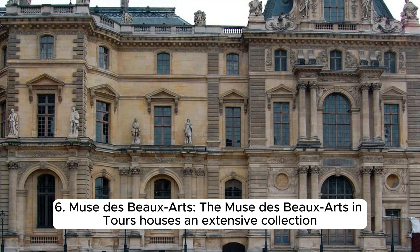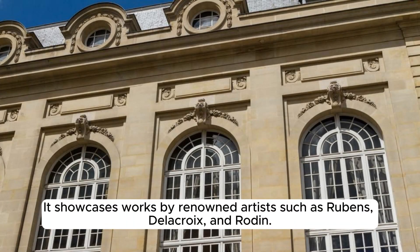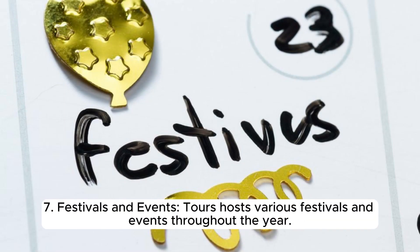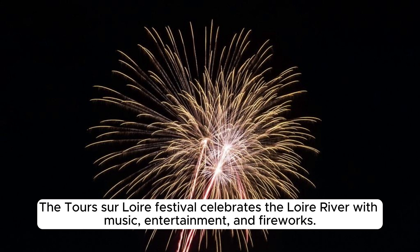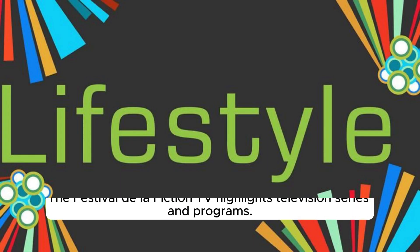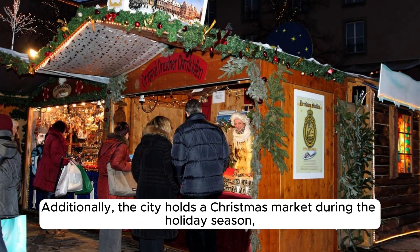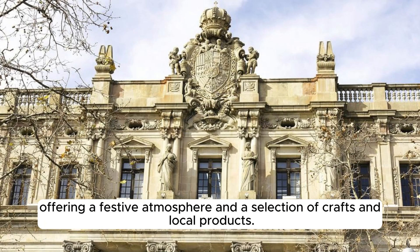The Musée des Beaux-Arts de Tours houses an extensive collection of fine art, including paintings, sculptures, and decorative arts, showcasing works by renowned artists such as Rubens, Delacroix, and Rodin. The museum is located in the former Archbishop's Palace. Tours also hosts various festivals throughout the year, including a Loire River festival with music and fireworks, the Festival de la Fiction TV, and a Christmas market offering crafts and local products.